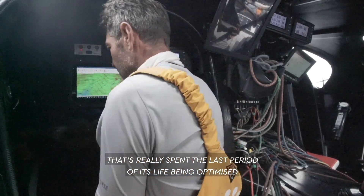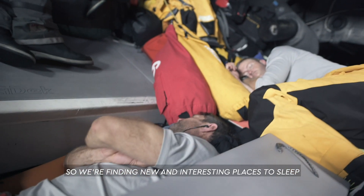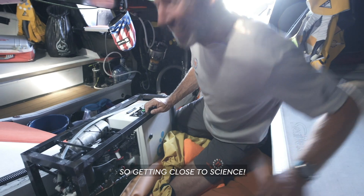Conditions on board this boat are not exactly luxurious, and there's no hiding the fact that we're learning to sail on a boat that's really spent the last period of its life being optimised for single-handed sailing. We're finding new and interesting places to sleep, but actually when you're sleeping on the beanbag here, the science equipment gives us a nice little place to wedge in — so yeah, getting close to science.